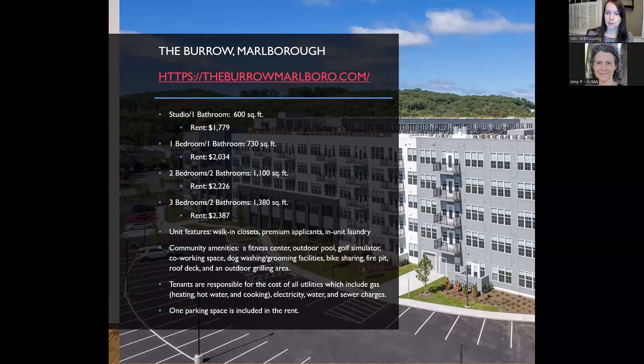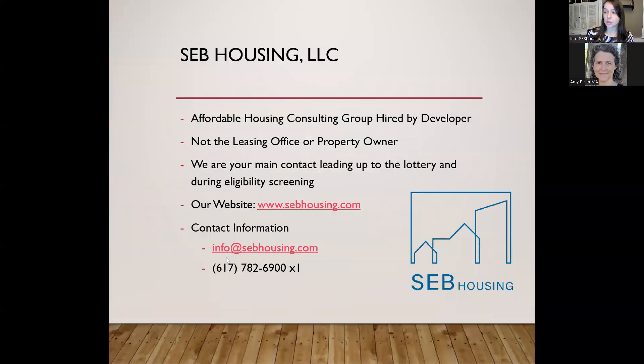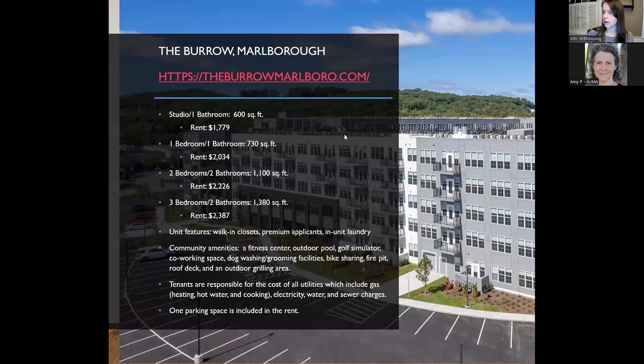To apply for one of the affordable apartments at the Borough, you'll need to complete the lottery application. You can submit it by emailing or scanning it to info@sebhousing.com, by regular mail to 257 Hillside Ave in Needham, or by dropping it in the drop box on the left side of our building. Applications are due by 2 p.m. on April 10th. If sending by mail, it must be postmarked by that date. We encourage you to apply early, as the application is fairly lengthy with a lot of supporting documentation required.